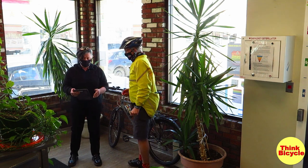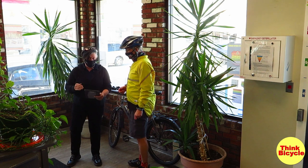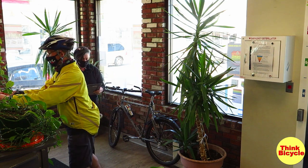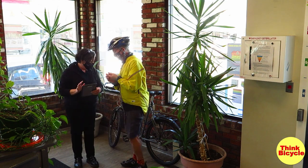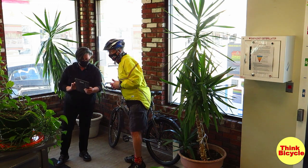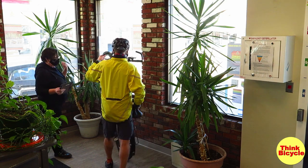We're going to start with the first page — I need the name of the person who owns the bike, then your email address. The make of the bike is a Mongoose. So now we're going to add the serial number and a photograph of the serial, showing where it might be found on the bike. Serial number locations are not all standardized.